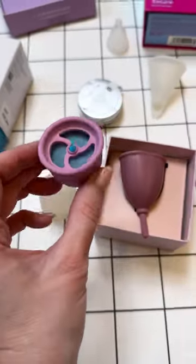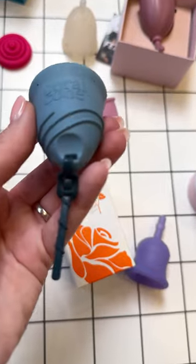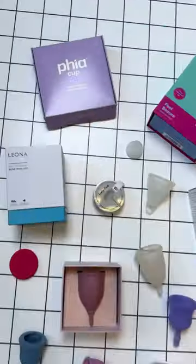This cup has a backflow valve to solve a problem that simply does not exist. This cup looks like it has a zip tie for a stem that can be entirely removed, and surprisingly, I loved it. I ran out of time.